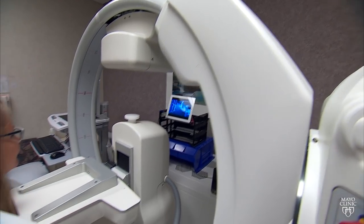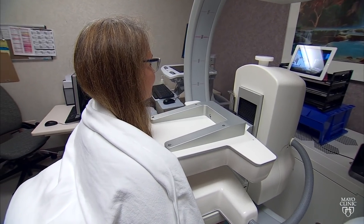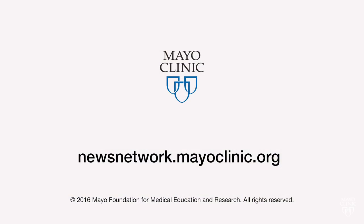If we can reliably find most tumors at an early stage, we might be able to significantly impact the death rate from breast cancer. For the Mayo Clinic News Network, I'm Vivian Williams.